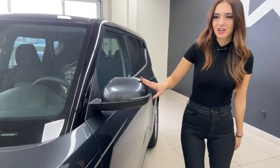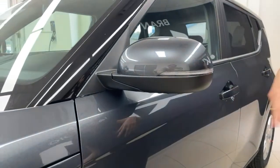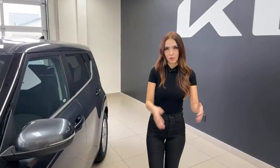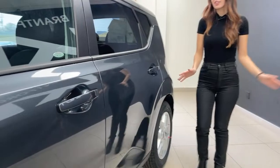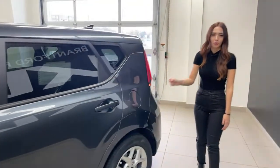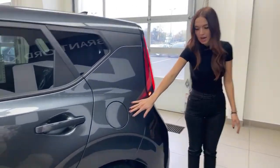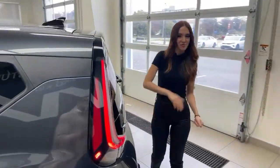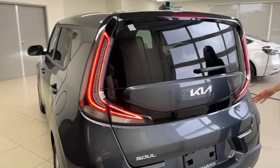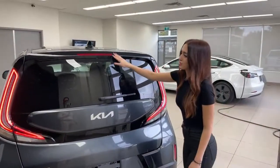The mirrors are body-color with a little bit of black on the bottom, and there is a turn signal indicator on the mirror — a great feature so drivers ahead of you can see you're planning a turn. Body-color door handles as well. This trim level is keyed ignition, so there's no button on the door handle. Gas cap is on the left side.